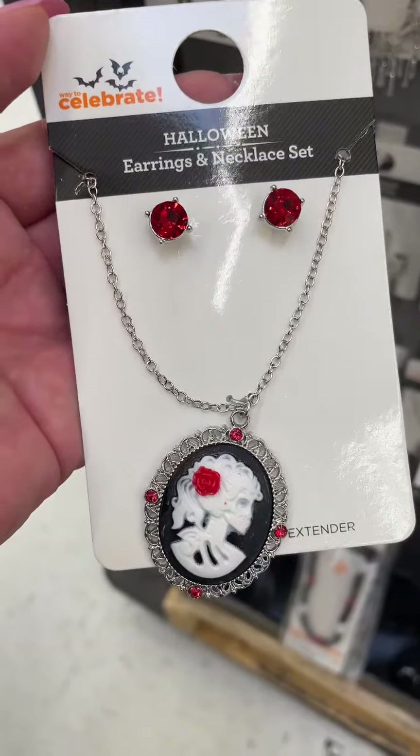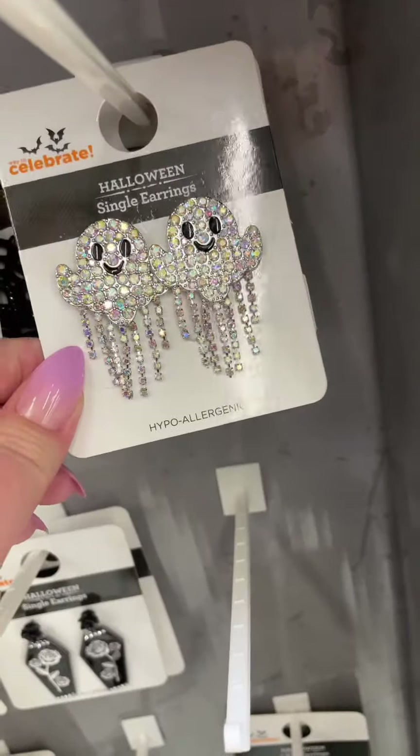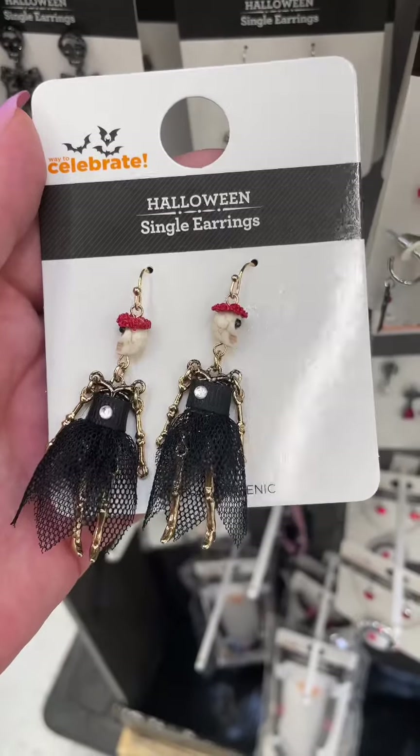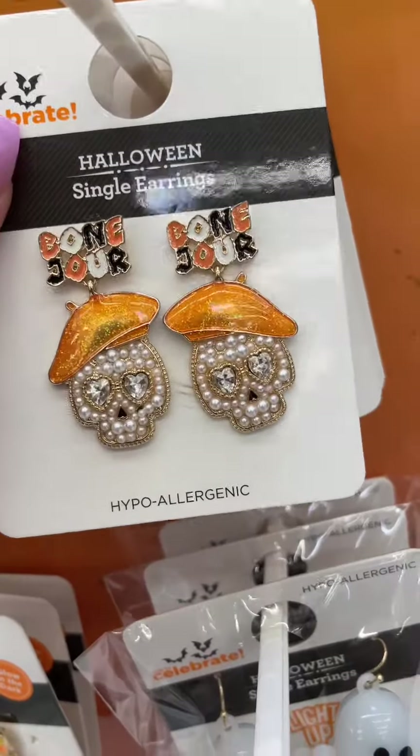These earrings are beautiful — it's got the purple stones with the snakes. Cute little dangly ghost earrings, love these. Another pair of cute skeleton earrings and I love their little black dresses.